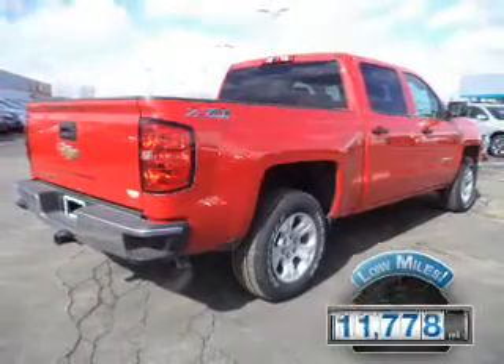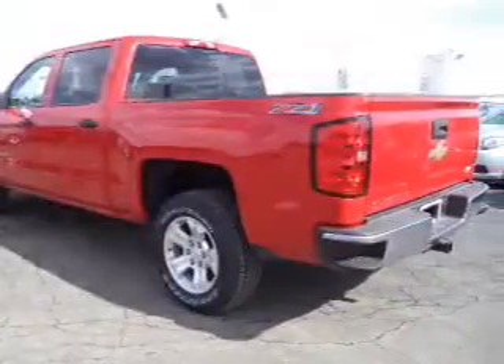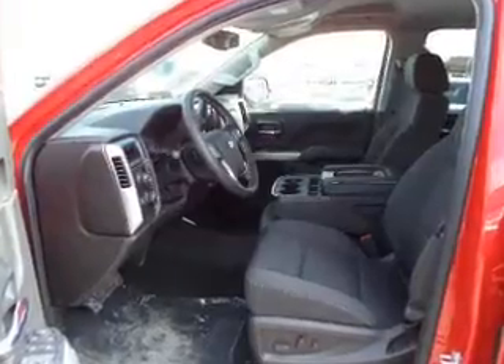The features include Bluetooth connectivity, satellite radio, digital radio, steering wheel controls, alloy rims, and cruise control.